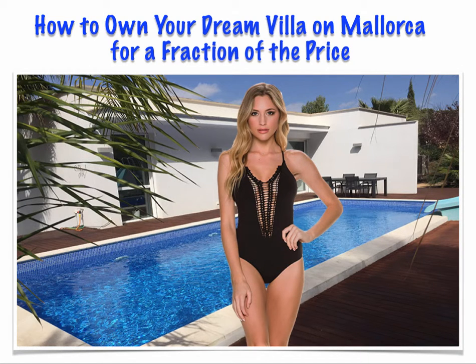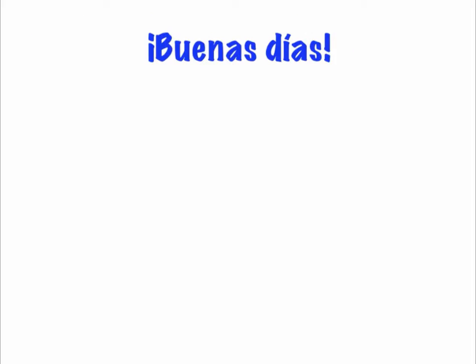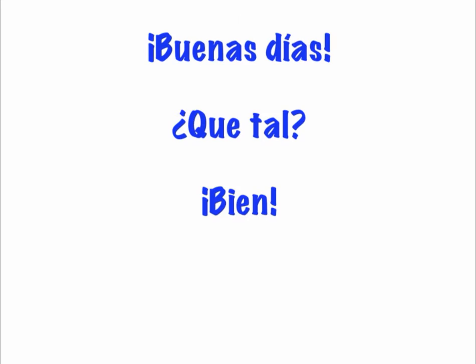How to own your dream villa on Mallorca for a fraction of the price. Buenos dias. Good morning. Que tal? How's it going? Bien. Well, that's your Spanish lesson for the day.